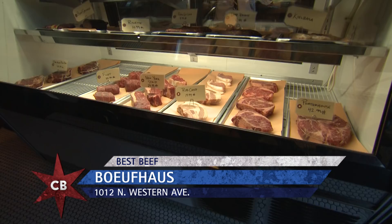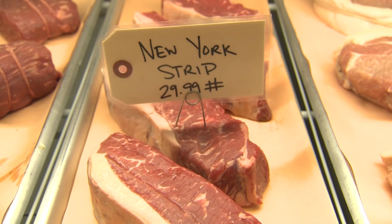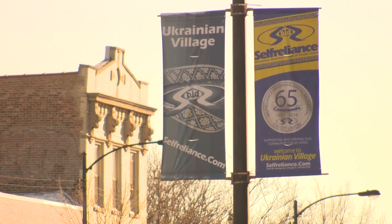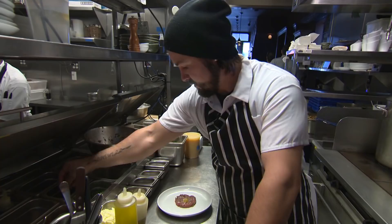Chicago is really known and has this history deep-rooted in steak and steakhouses. What is it about Buff House that really sets you apart? The Buff House has a little bit of edge to it. And maybe that comes from the wonderful Westtown, Ukrainian Village, Humboldt Park neighborhood. I live right around the corner. This place came in a couple years ago and it was just what the area needed.